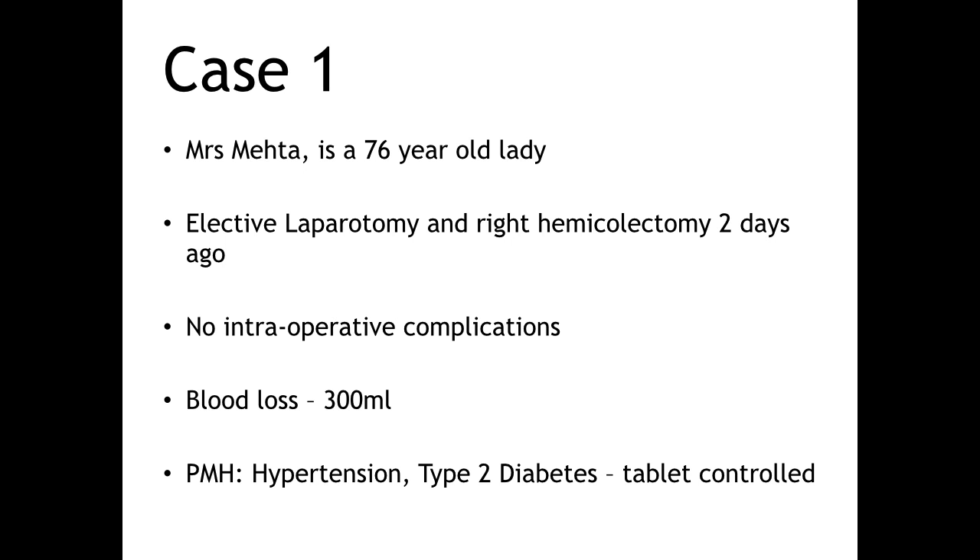Mrs. Mace is a 76-year-old lady who's had an elective laparotomy and right hemicolectomy two days ago. She had no intraoperative complications and only lost about 300 mls of blood. She has a past medical history of hypertension and type 2 diabetes which is tablet-controlled, but is otherwise fit and well. You're called to see her because she's suddenly become breathless on the ward.